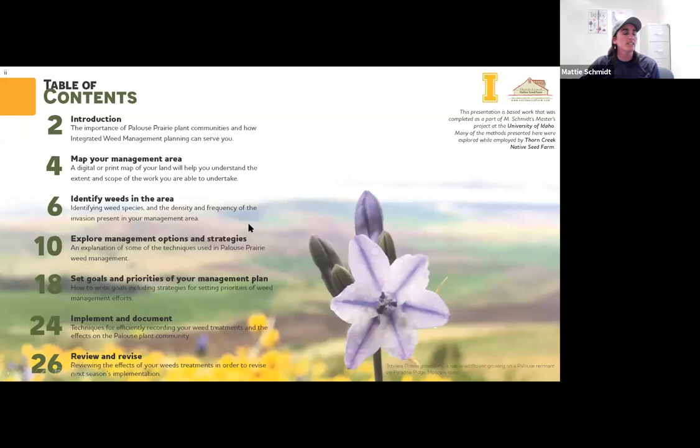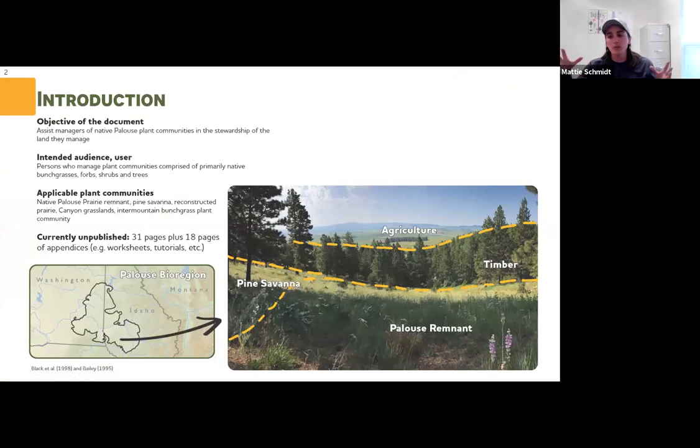This is a screenshot of the table of contents page — today is going to be like a teaser trailer of what the document is, trying to convince you to use it. The document is currently 31 pages long with another 18 pages of worksheets and how-to's. The purpose is to help land stewards create a formal weed management plan. The number one threat to Palouse remnants are invasive plants, and so this is all targeted at helping create healthier plant communities.